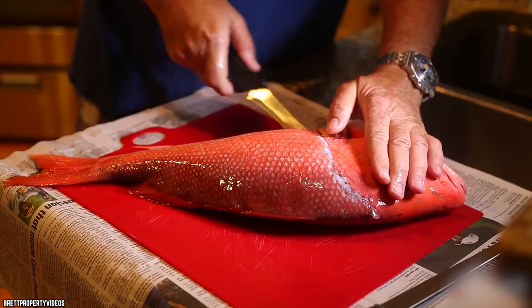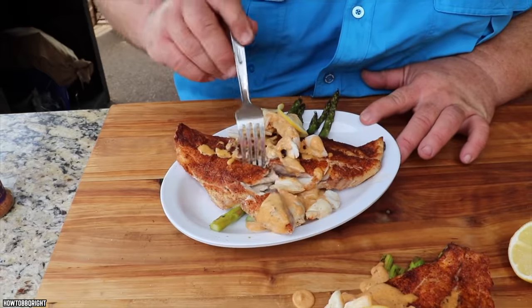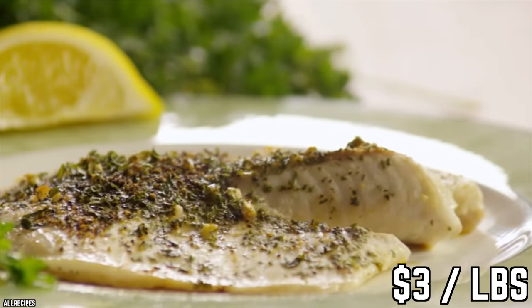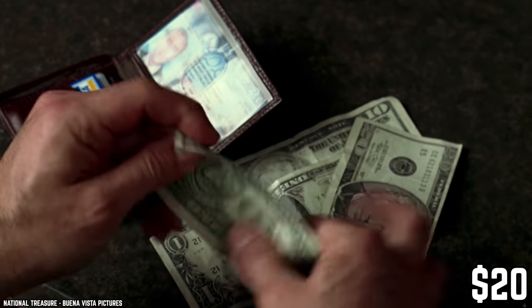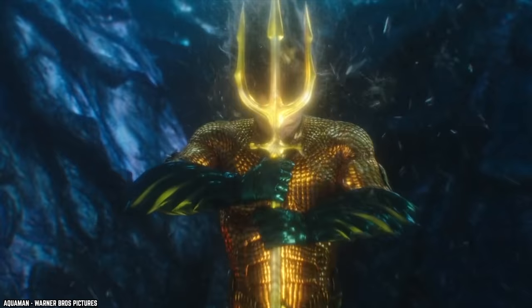Red snapper usually costs about $23 a pound — that's not bad as long as you're actually getting snapper. Tilapia and tilefish usually sell for $3 a pound. That's $20 of your hard-earned money gone. Most authorities don't care, so what's a grocery shopper to do?